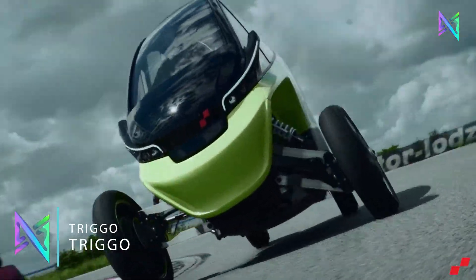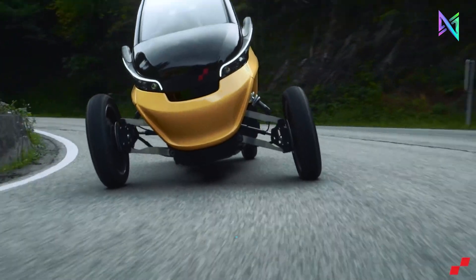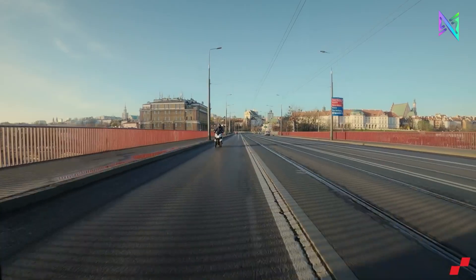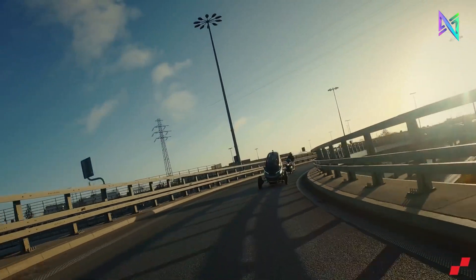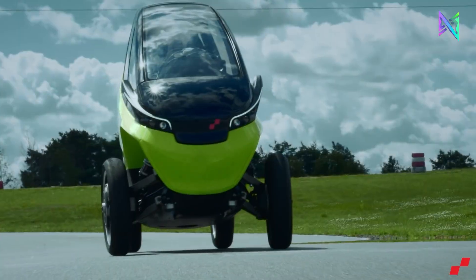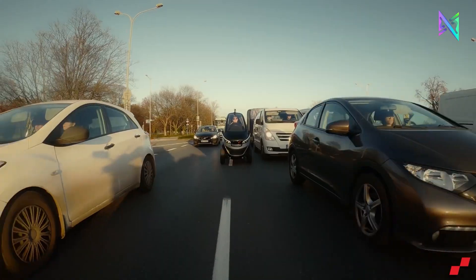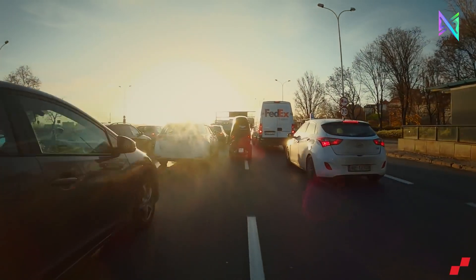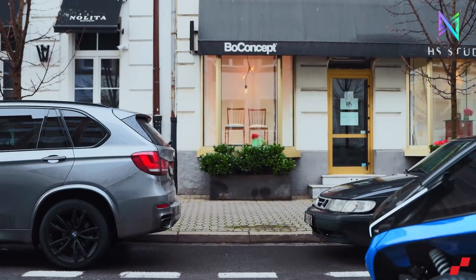Trigo can change its size and shape to fit various metropolitan environments, assisting in accelerating on the highway, navigating through congested areas, or parking in confined locations. With the touch of a button, you can adjust the vehicle's width from 148 centimeters to 86 centimeters and enter maneuver mode. Trigo's all-electric drivetrain and rechargeable battery system make it environmentally sustainable, offering a range of up to 100 kilometers.